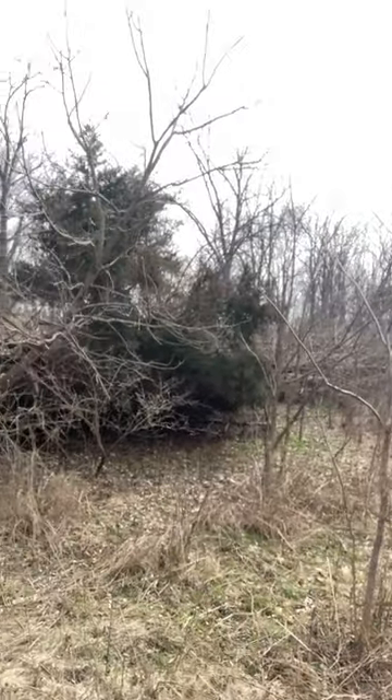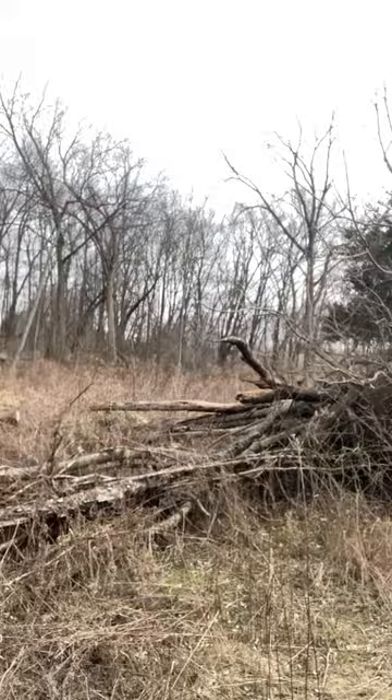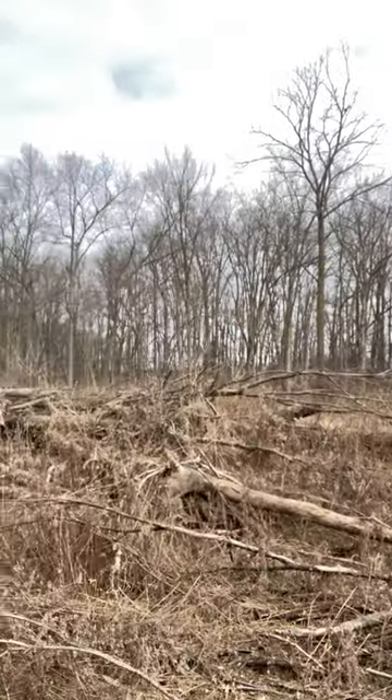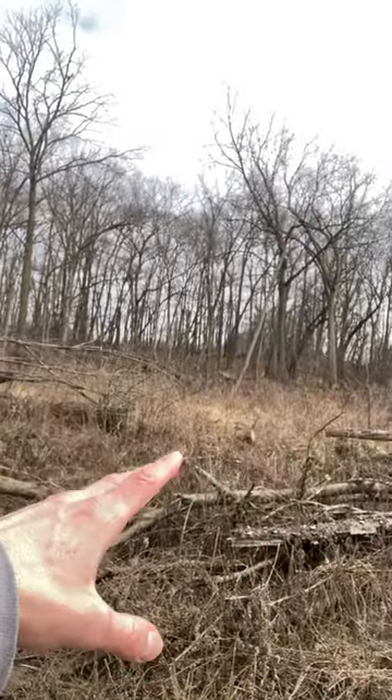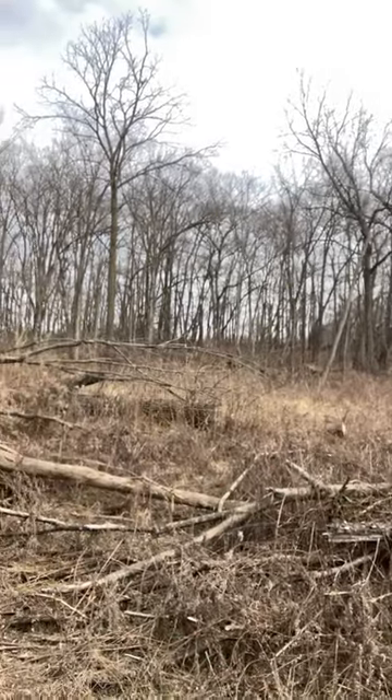Adam Lewis here with DeerIQ, out on some public land. I found something interesting that you can do in private, and that is create screening and steering of deer. What they did here was cut a bunch of trees and laid them down, which keeps deer from cutting across there. Right here they cut an opening, and the deer are using that heavily.